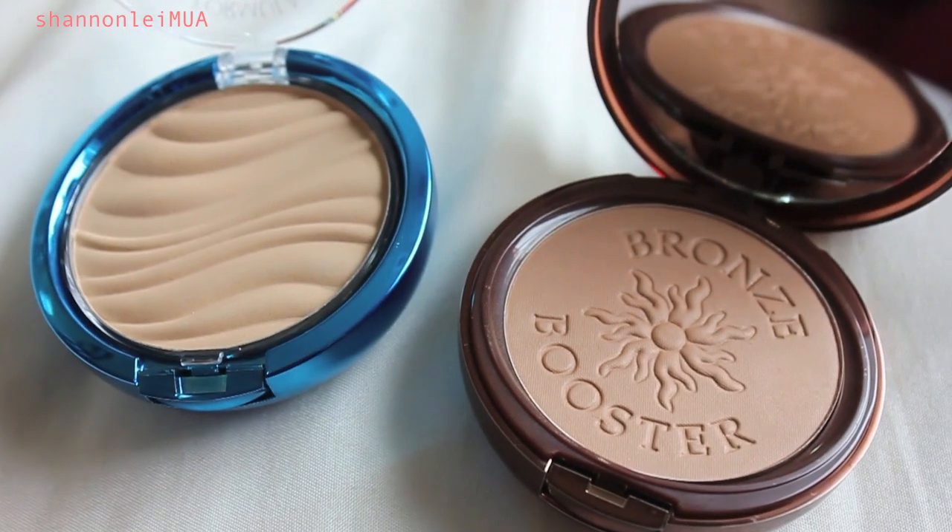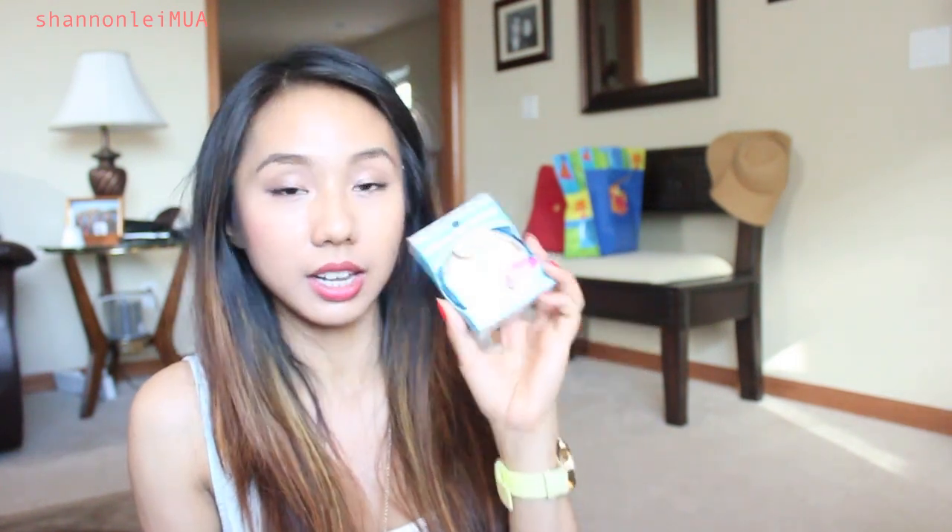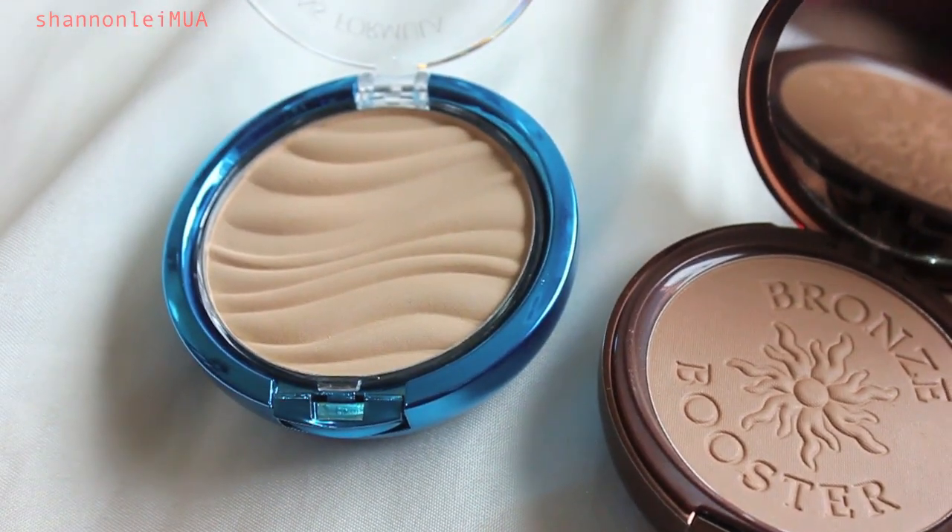I stopped by Target and they were having a BOGO Free on Physicians Formula, so I picked up two face products. The first is the Bronze Booster — no stranger to YouTube — in medium dark. Then I have the Mineral Wear talc-free airbrushing pressed powder in translucent. It has some color to it so I'm not sure how it'll translate on the face, but I've heard it's been compared to the MAC Mineralize Skin Finish Natural.